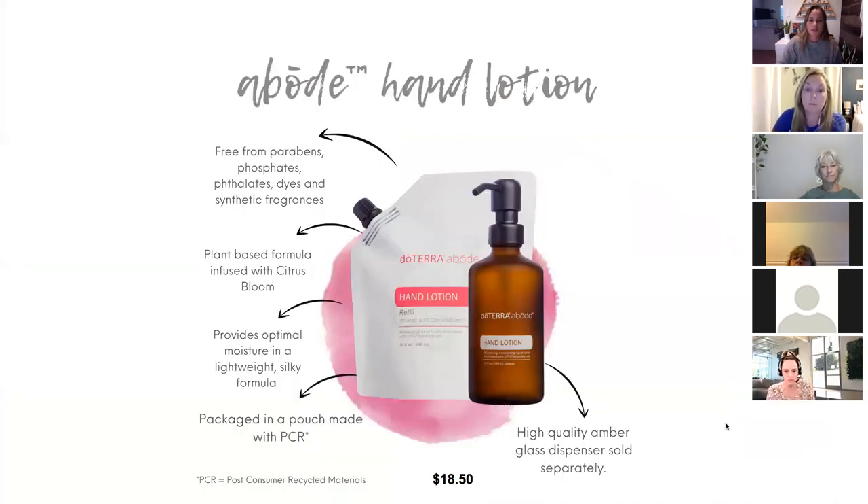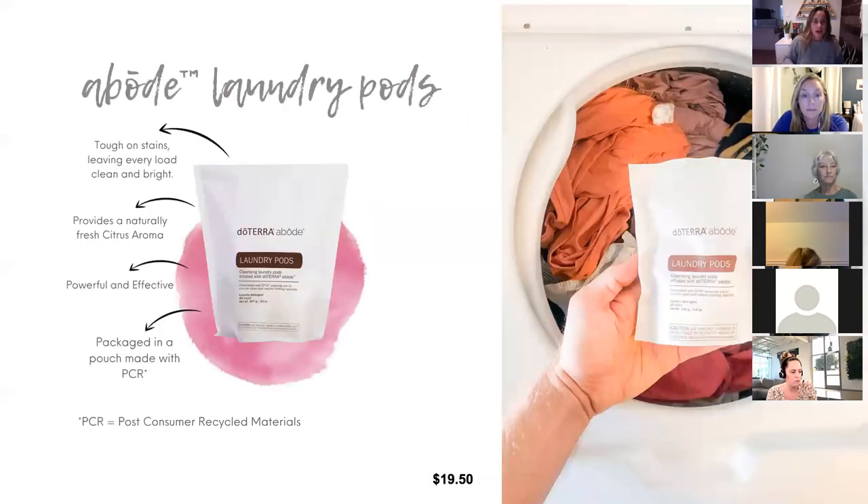The hand lotion comes in post-consumer recycled material pouches — they're really thinking about the environment when creating all of these lines. The hand lotion also smells like Citrus Bloom. You can just put it directly into your beautiful bottle. It's free of all the harmful ingredients usually in lotion — it's all plant-based and going to be healthy for you and your whole family.